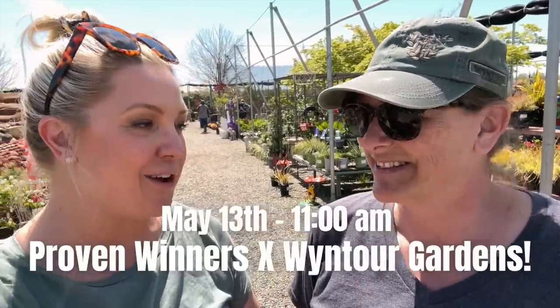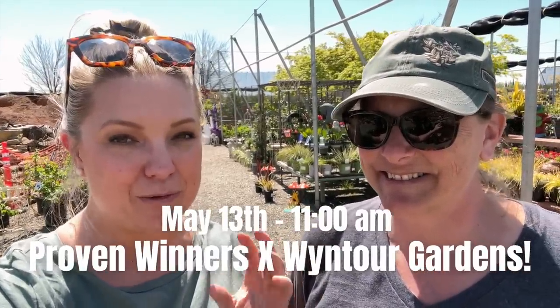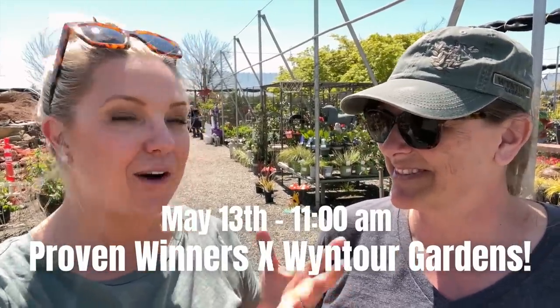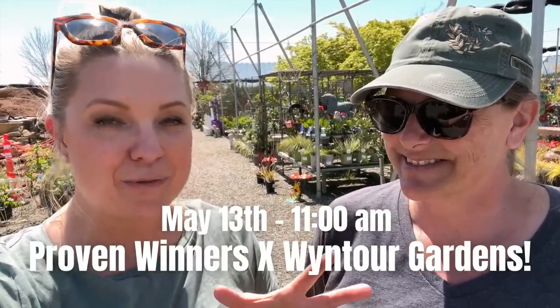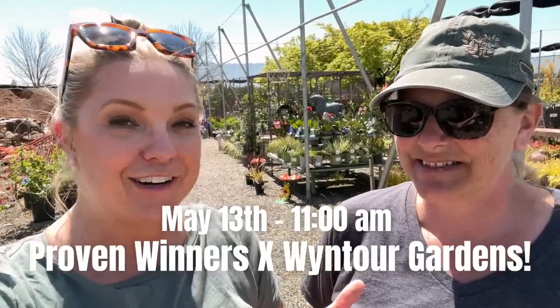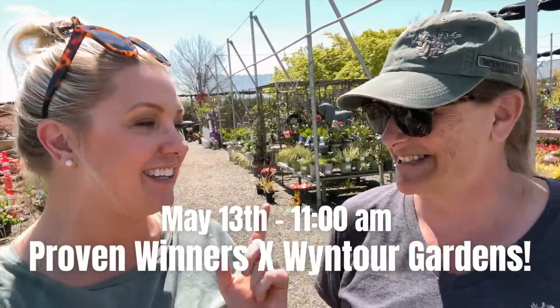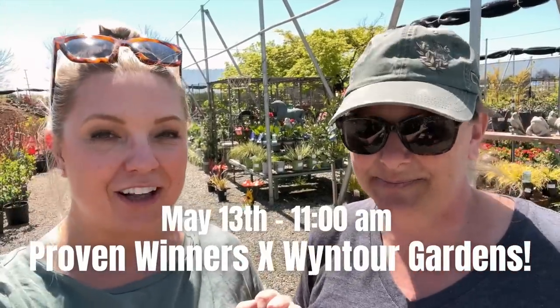And the big announcement we wanted to make: on May 13th we are joining forces and we are going to do a Proven Winners event here. So I'm going to come and talk, share my knowledge of Proven Winners, show you guys a couple of fun things, do a couple of containers — there might be some giveaways! Very exciting. That would be May 13th at 11 o'clock.